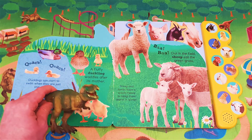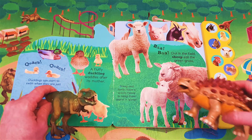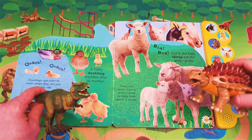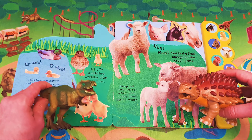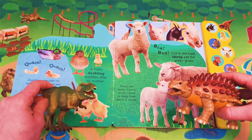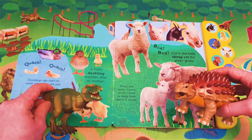Okay friends, shall we listen to what a sheep sounds like? Oh yes, I'd love to. Baa! Baa! Oh, that sounds really funny! Shall we listen again? Baa! Baa! Baa!